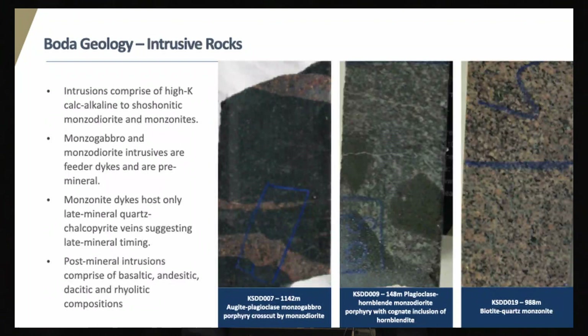The main intrusives in the volcanic pile, in order from oldest to youngest: the augite-plagioclase monzogabbro, which is a feeder dike to the lavas — this shows a clear timing constraint with a pink monzodiorite cross-cutting it. The next is a more evolved plagioclase-hornblende monzodiorite porphyry with occasional apatite phenocrysts. This example shows dark circular hornblendite cognates, which are likely ripped up from the magmatic system — we see that also in the monzogabbros. Both of these intrusives are presumed feeder dikes to the volcanic pile and are pre-mineral.